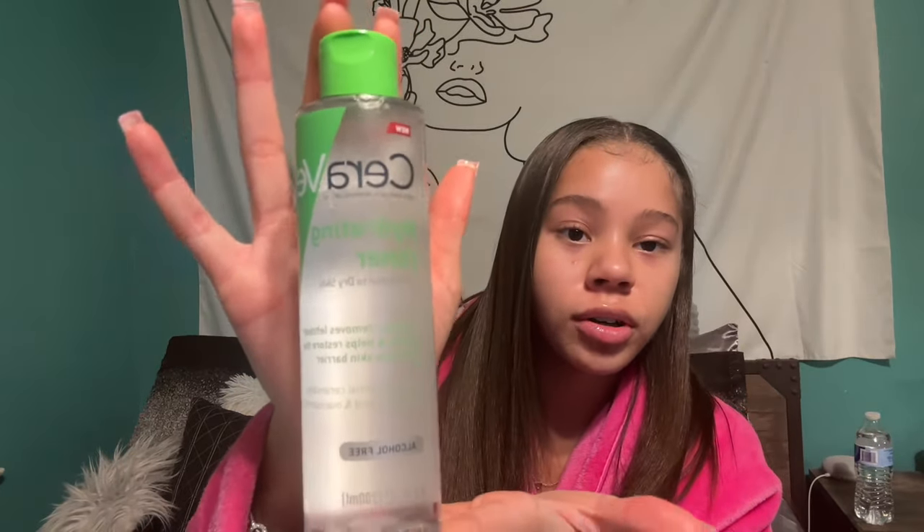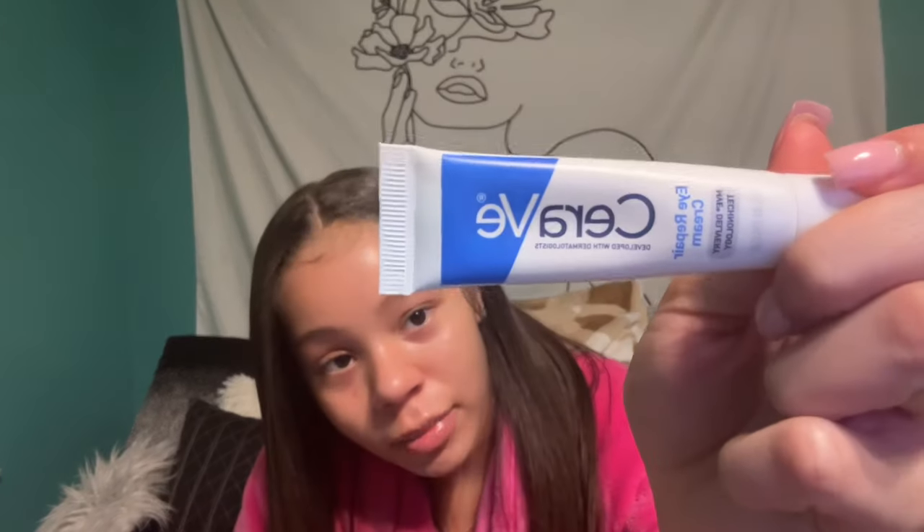I use the CeraVe hydrating toner, which makes sure your skin is completely clean — it gets off anything you missed after washing your face. After my toner I use the CeraVe eye cream. I've been using this for so long and it makes sure you don't have dark circles or bags under your eyes, and I genuinely don't have any because of it.